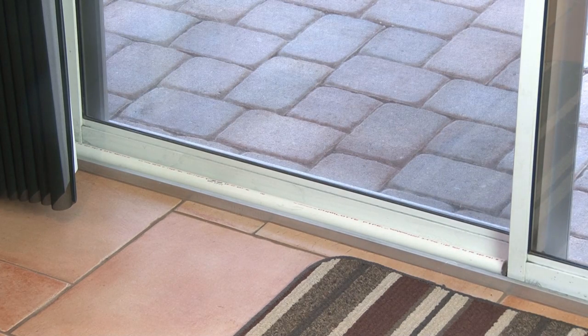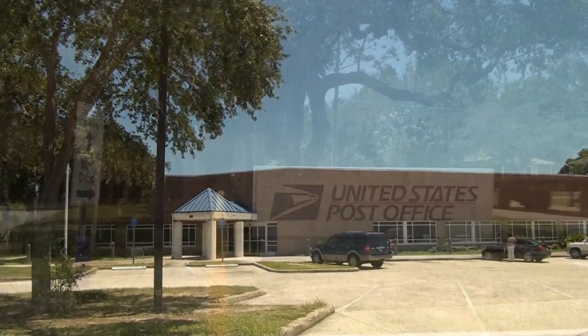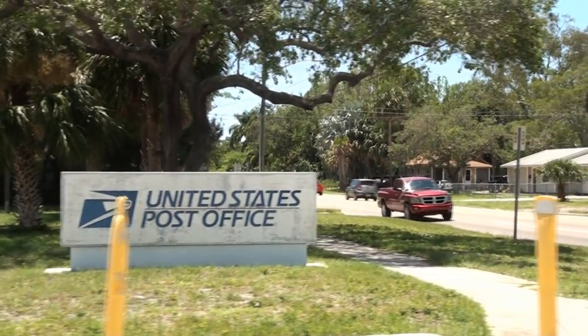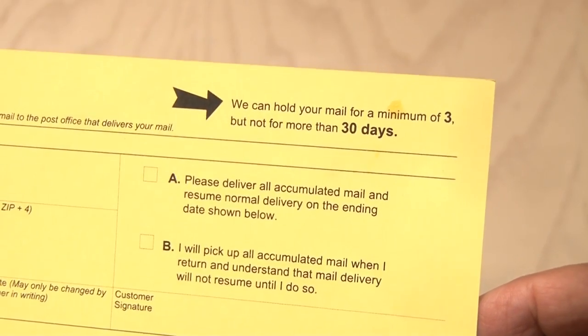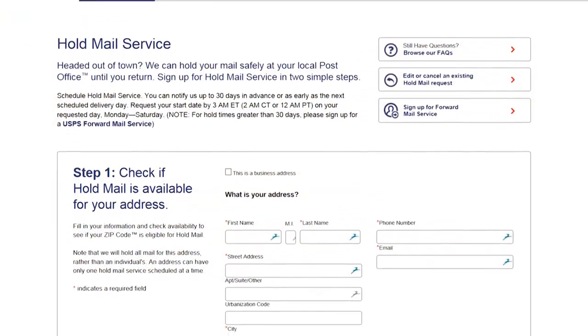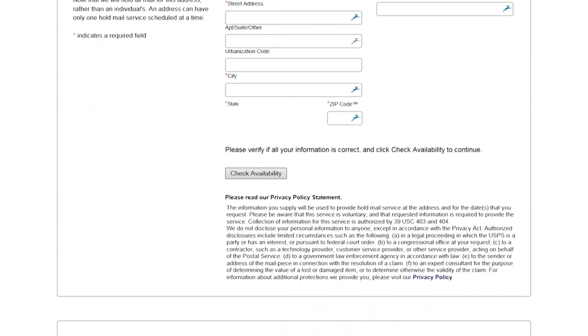When most people plan a vacation, they don't usually think about the post office, but this is an important deterrent to crime. Just pick up an authorization to hold mail form at your local post office, fill it out, and either put it in your mailbox or drop it in the mail. There's also a way to do this online. You never want to have a big pile of mail build up whenever you're out of town.